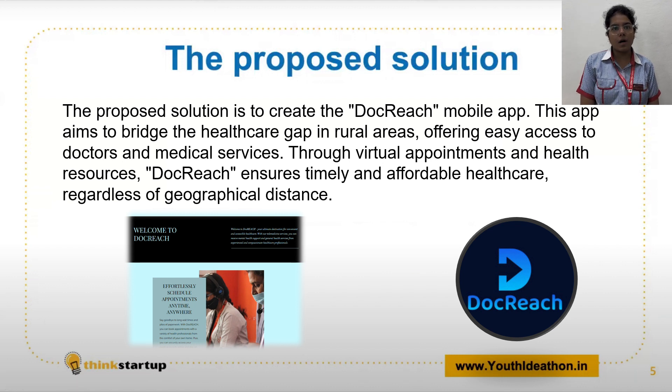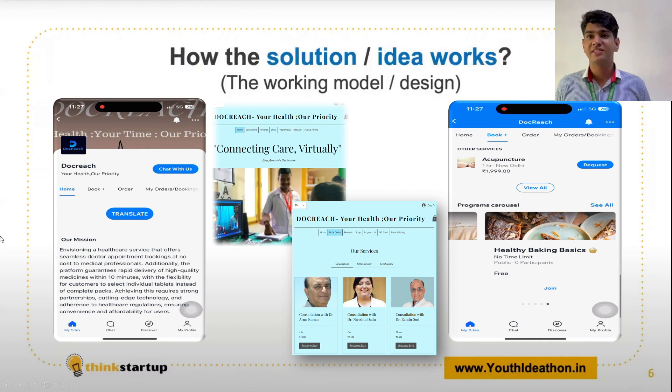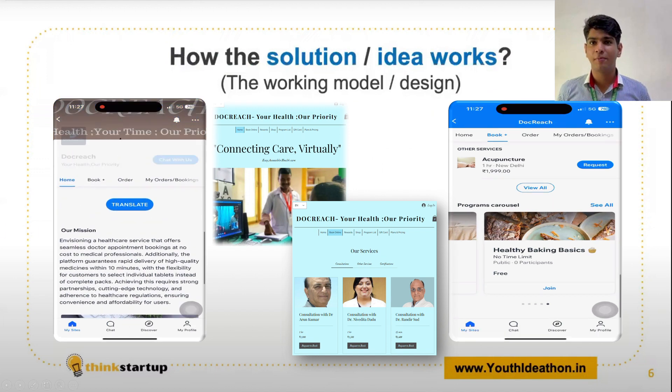Additionally, we integrate advanced technologies to simplify and enhance the overall healthcare experience. Our app provides a varied range of services, like easy appointment scheduling.